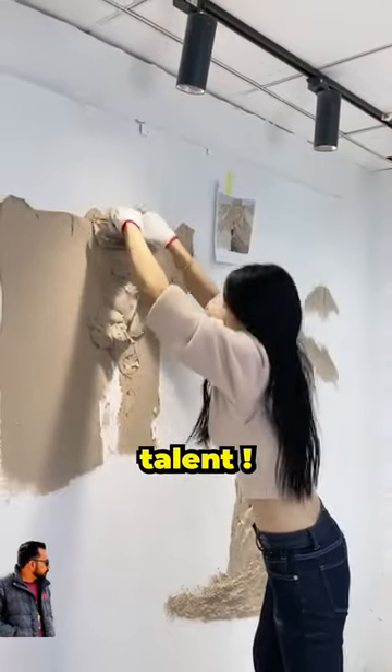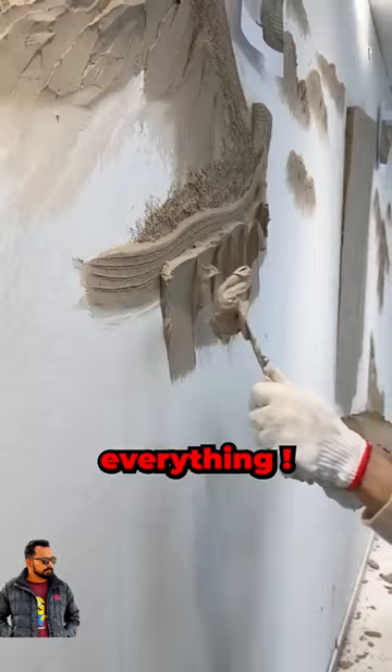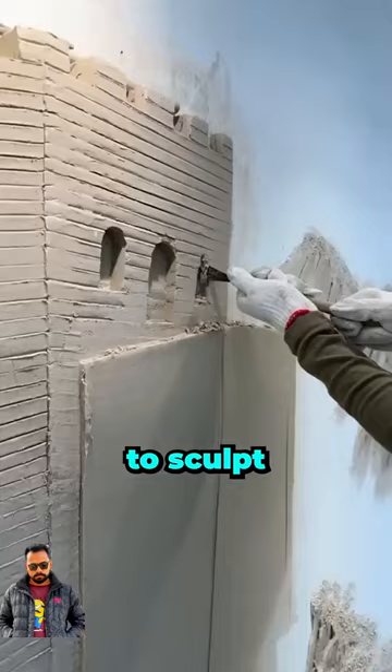This girl has an incredible talent. Ever since she's been really young, she's been practicing sculpting anything and everything. But today is the big day — she's decided to sculpt an entire wall.